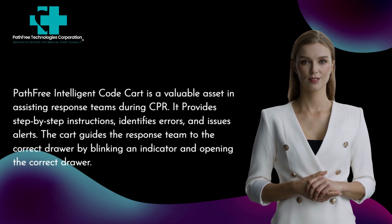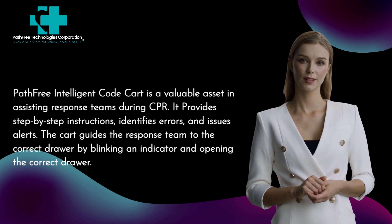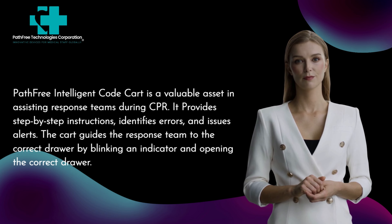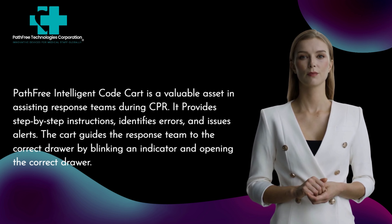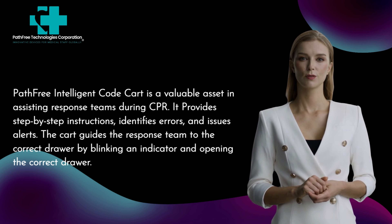The Pathfree Intelligent Code Cart is a valuable asset in assisting response teams during CPR. It provides step-by-step instructions, identifies errors, and issues alerts. The cart guides the response team to the correct drawer by blinking an indicator and opening the correct drawer.